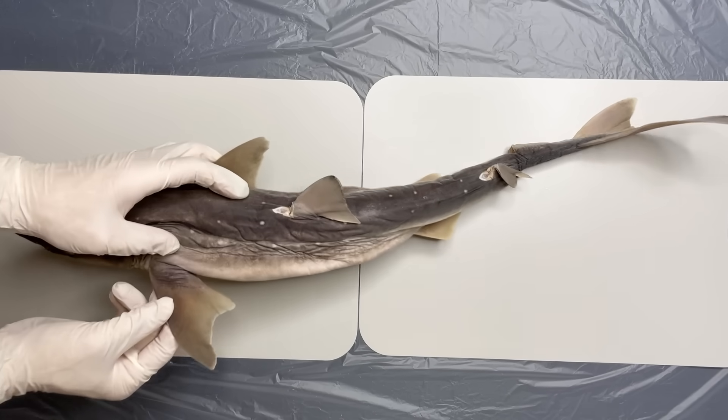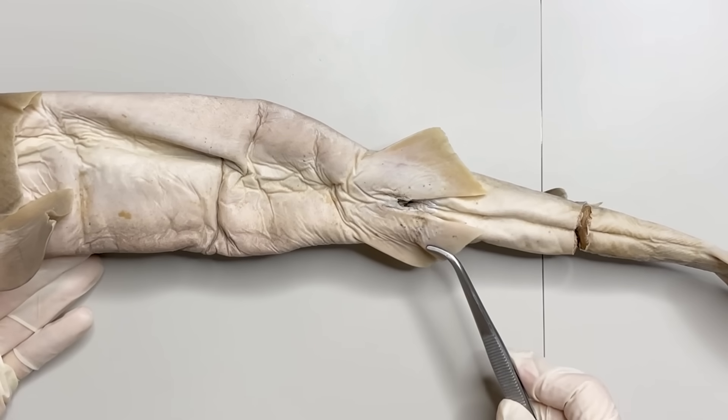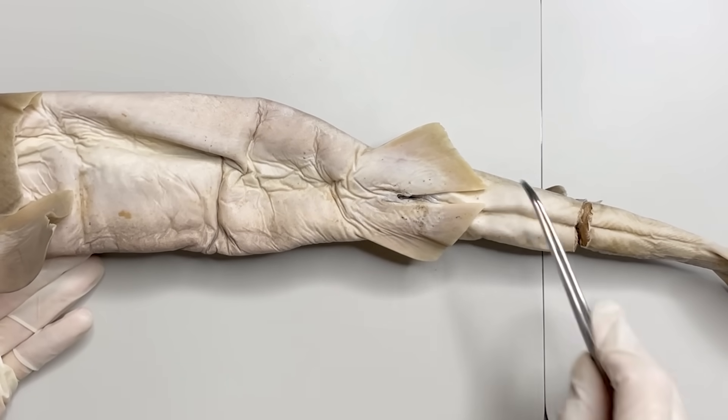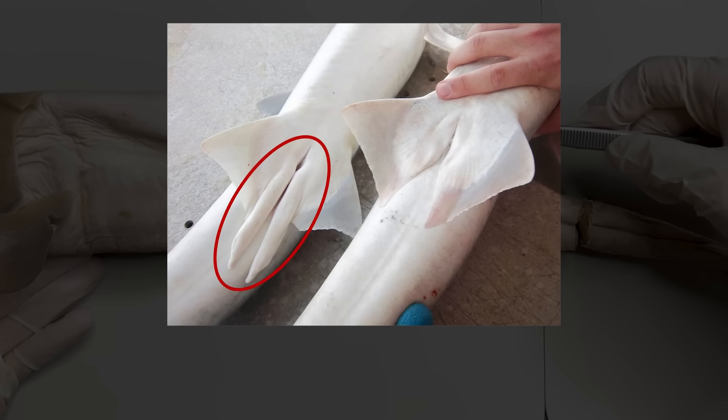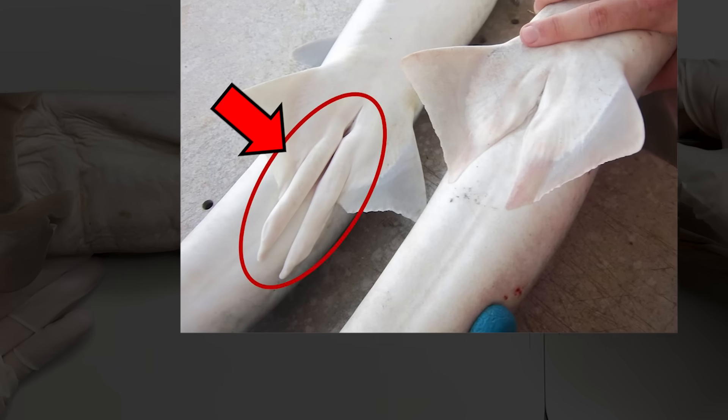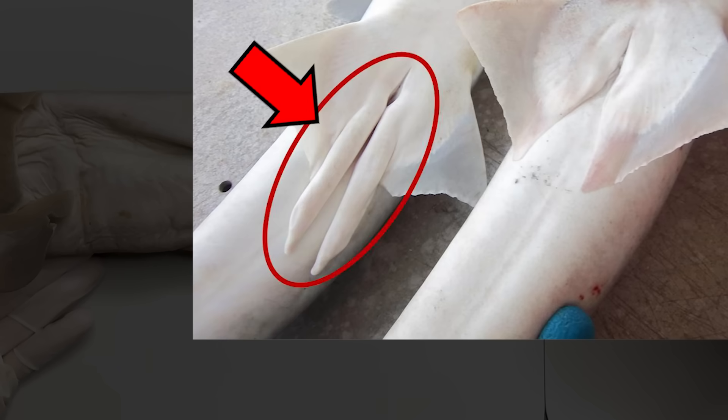If you flip the shark upside down, you can see the pelvic fin at the bottom, which can help distinguish between females and males. The male's pelvic fin has a long-shaped organ. This is an organ called claspers, which is a shark's penis.